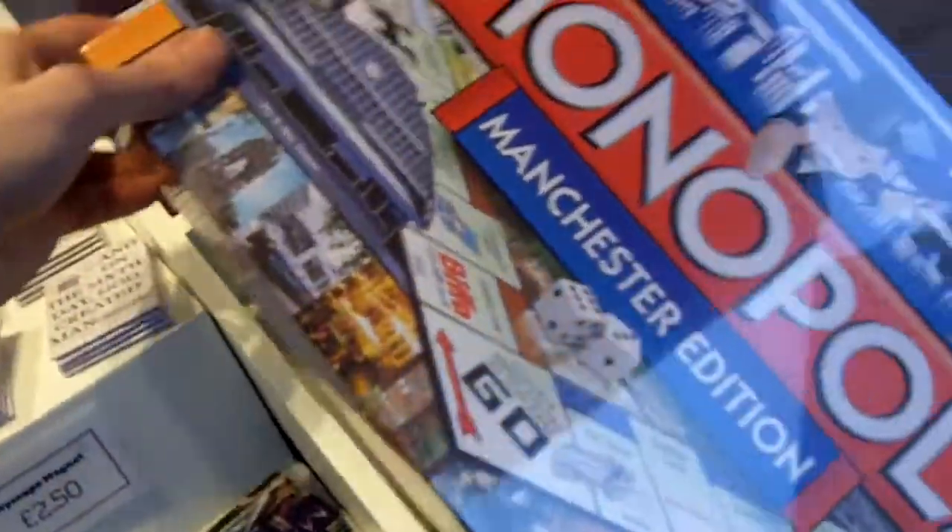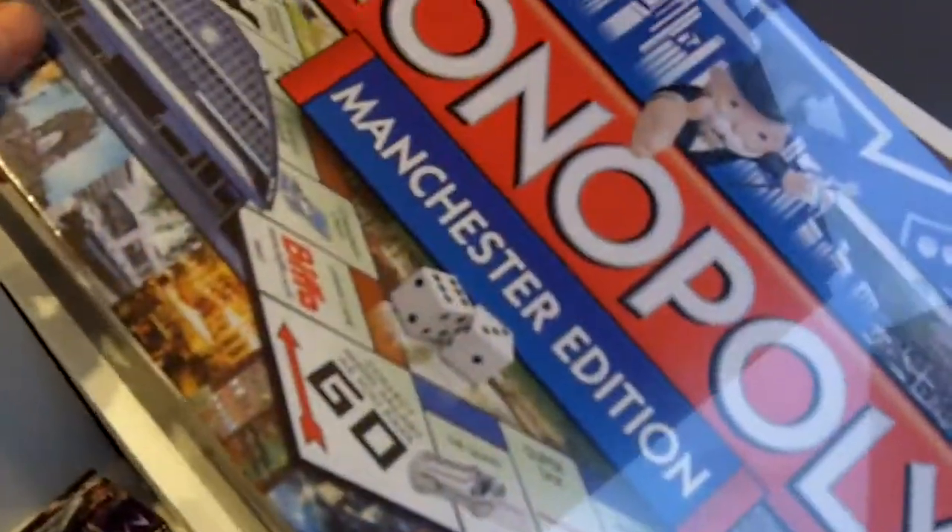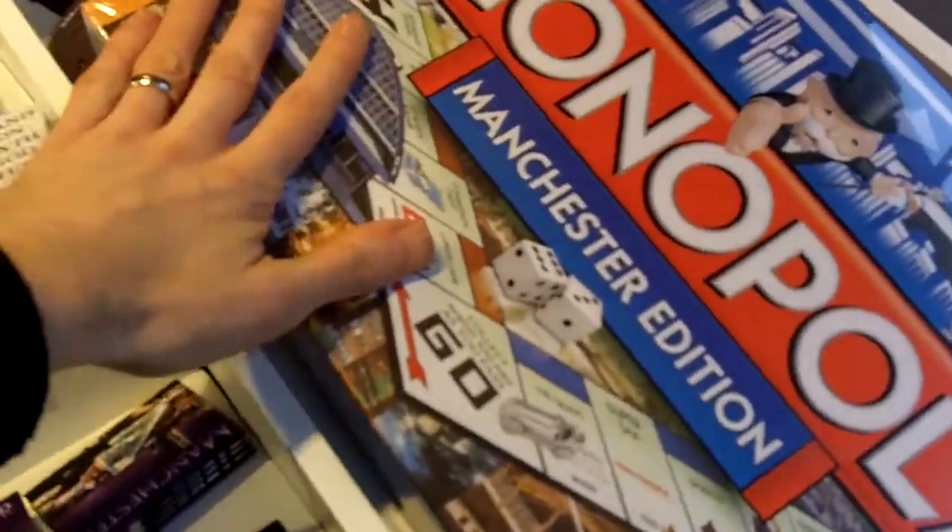This is brilliant — Monopoly Manchester edition. If you want to show how much of a fan of Manchester you are and play Monopoly but set in Manchester, this is perfect for you. Absolutely brilliant.